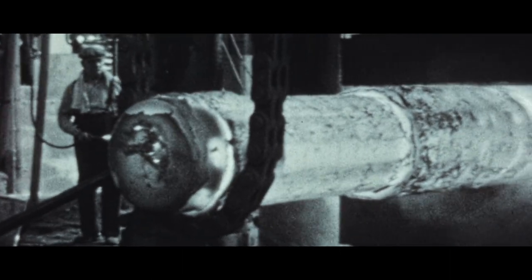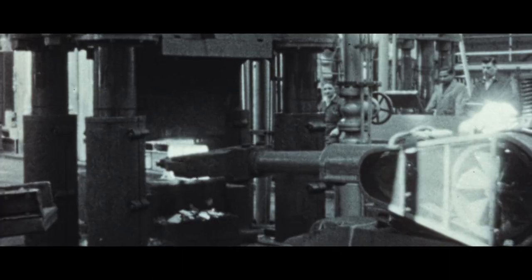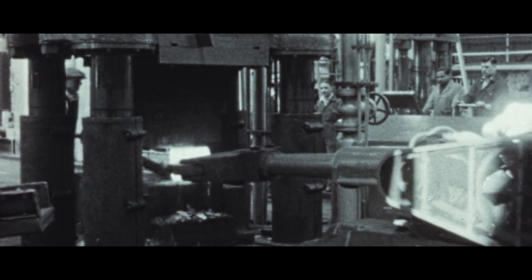We were one of the first globally to actually introduce a steam hammer in 1850, adding to our capabilities and also elevating the business so that it did become a world leader in forging and engineering.